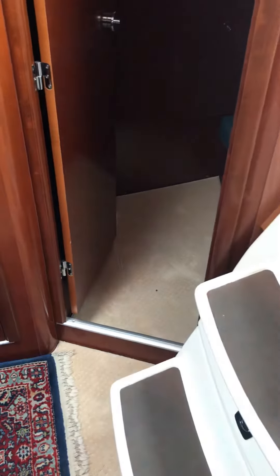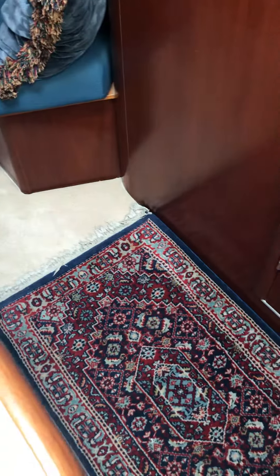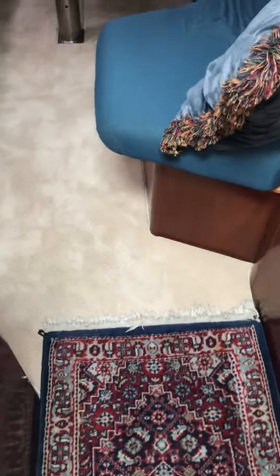This is a video showing the carpet and how nice it makes the boat look. I kept this rug here so that I would be able to have a landing spot when people come downstairs.